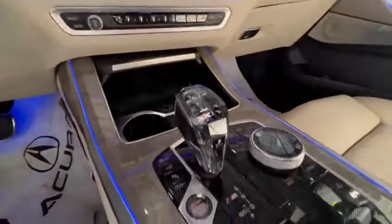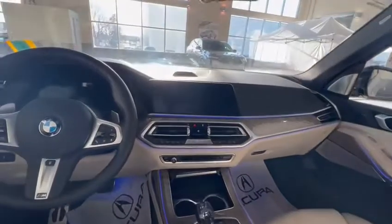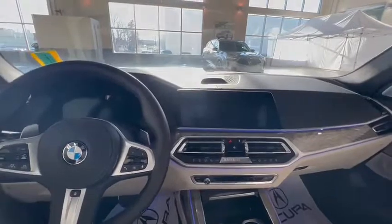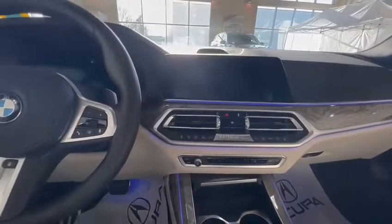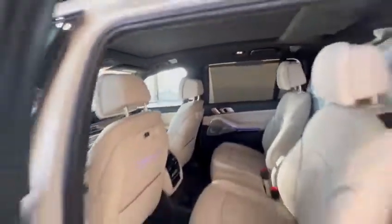Really nice sharp-looking gear knob. You have the 360-degree view camera, navigation, all that. Nice ambient lighting throughout, and a nice panoramic sunroof on the top.